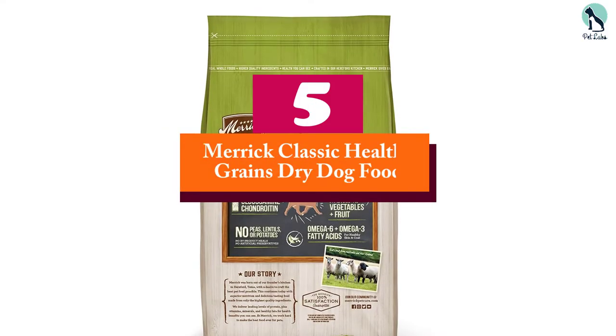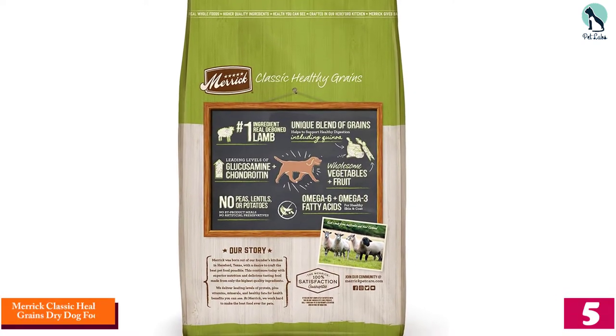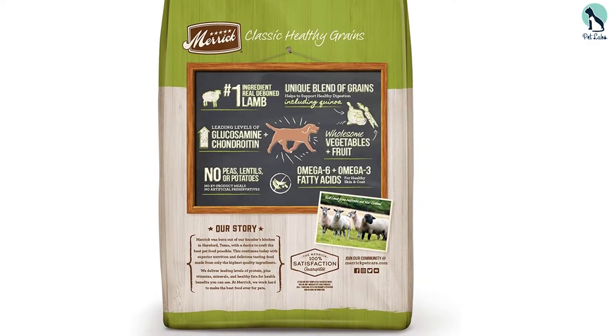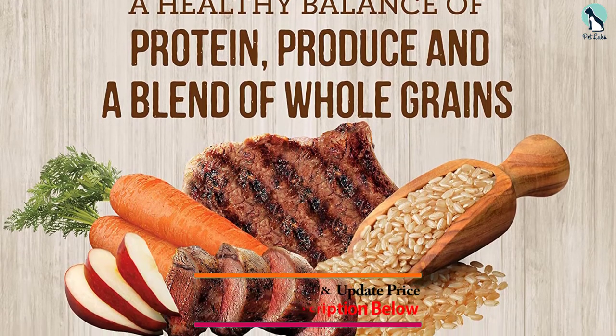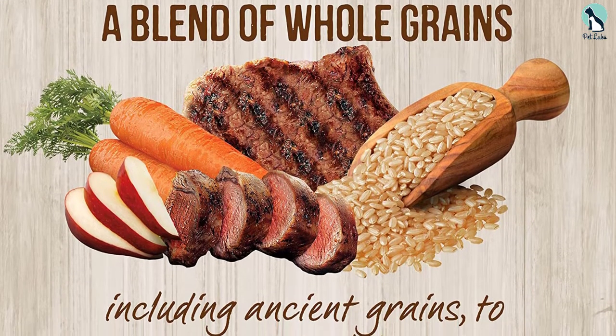Starting at number 5, we have the Merrick Classic Healthy Grains Dry Dog Food. The Merrick Classic Healthy Grains Dry Dog Food is our top choice on this list, because we believe it is the kind of dog food that's perfect for your beloved Labrador. This dog food provides nourishment to your beloved pet with a wholesome balance of fruits, whole grains, proteins, and vegetables.